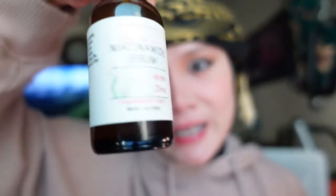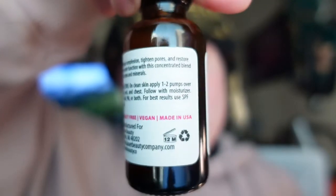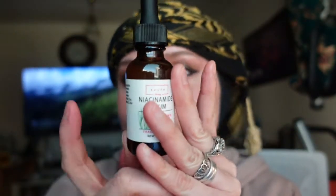So I'm done reviewing that product. The second one is from Bower — this is actually my second time ordering this product. It has zinc as well, but the niacinamide on this one is only 5% niacinamide.